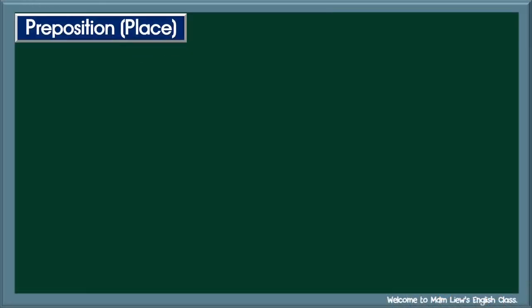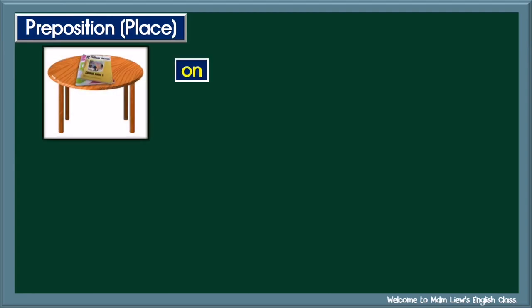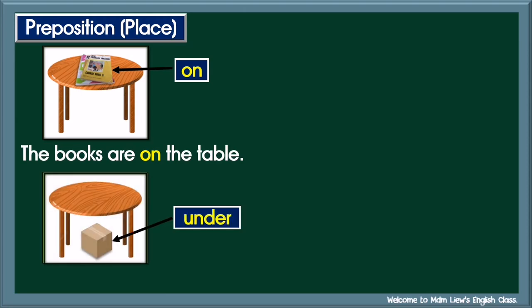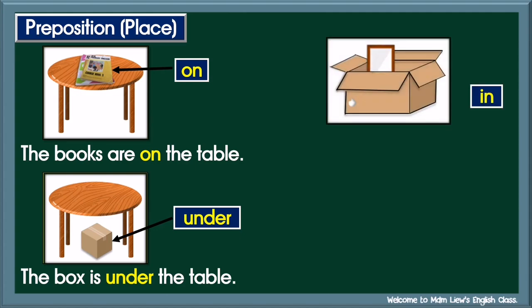Let's revise prepositions of place. Number one: On. Di atas. On. Example: the books are on the table. Number two: Under. Di bawah. Under. Example: the box is under the table. Number three: In. Di dalam. In. Example: the mirror is in the box.